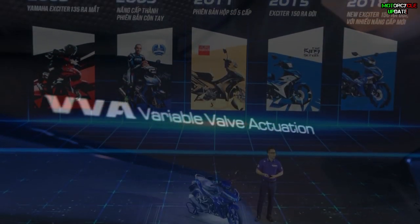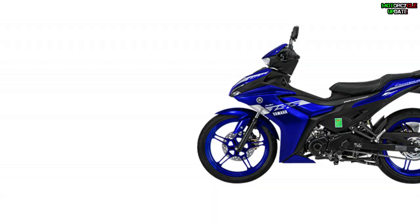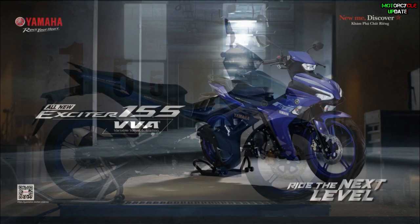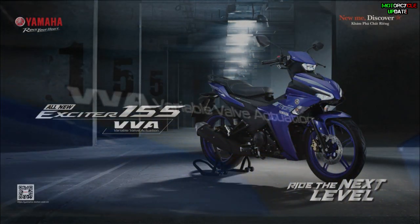As we know, Yamaha Exciter has been released around 15 years ago since 2005, filling up the sport underbone market segment and combating with the Honda Winner X. So what are the updates on the new Yamaha Exciter 155? Let's find out.